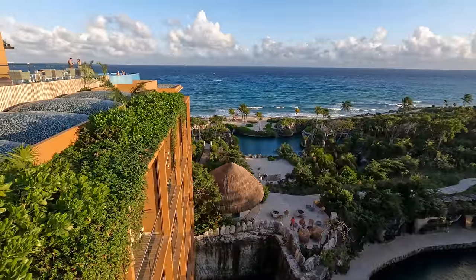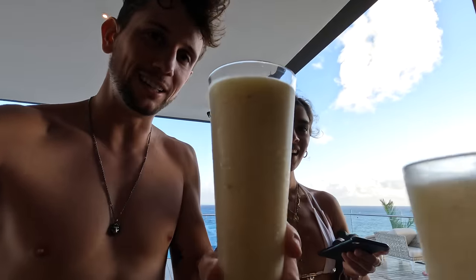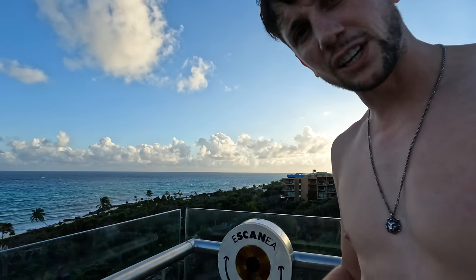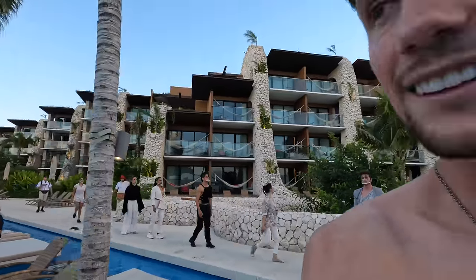This is the spot to be for sunset. This is actually the exclusive side of the resort where you need that special bracelet. We're looking at two massive piña coladas. With these bracelets you can tap around the resort — and there's the camera up there. Hey guys! That's what happens when you drink three piña coladas.